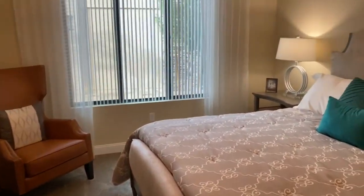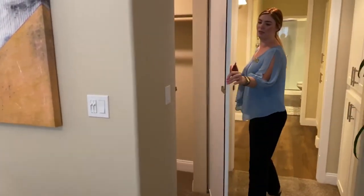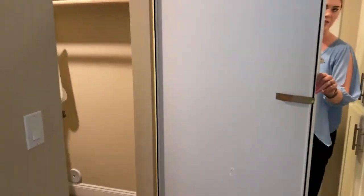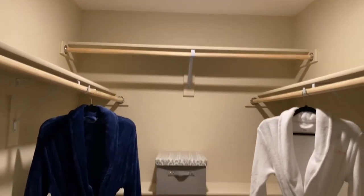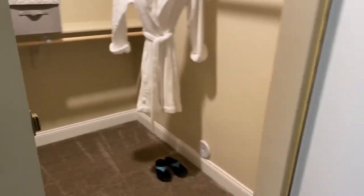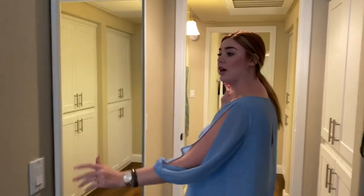You may be asking where's the closet — in true Mark Taylor fashion, we have a tucked-away hidden closet with a full-size mirror. And if that's not enough space, you also have storage on the sides.